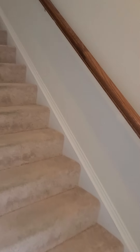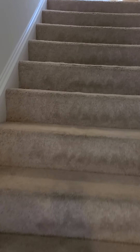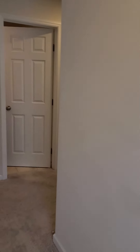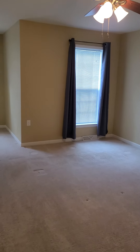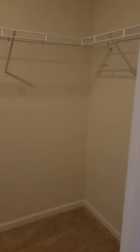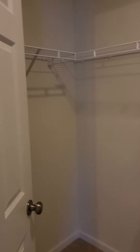And then up to the next level. Your master bedroom. And your walk-in closet. Master bath.